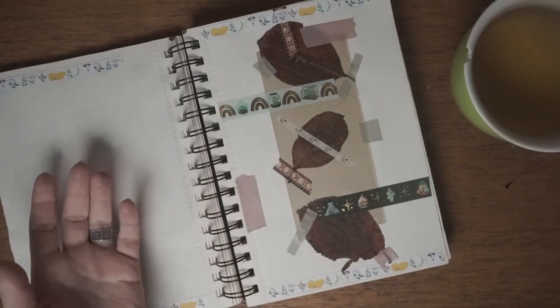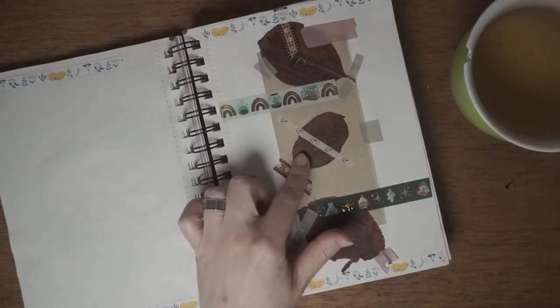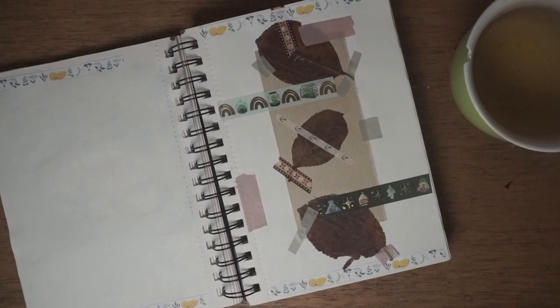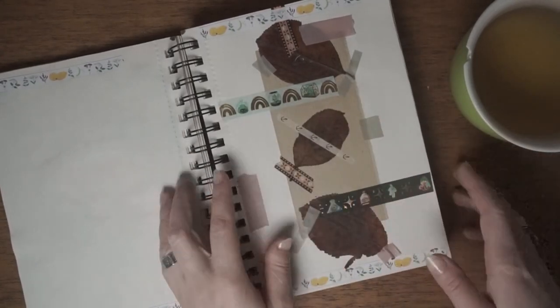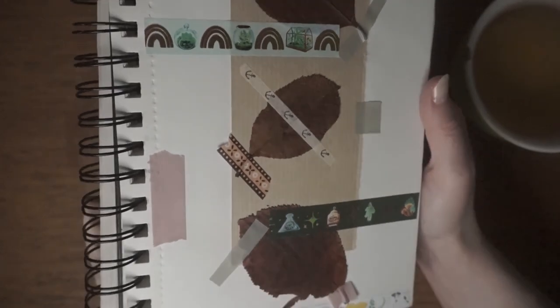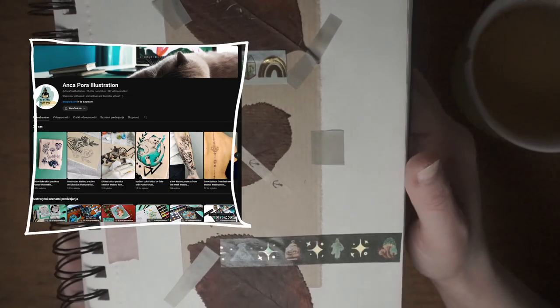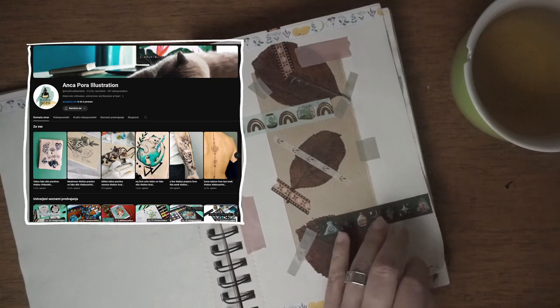There's some sticker washi tape that I made almost two or three years ago — I think there's a video on my channel of me making it. And these two washi tapes are beautiful ones from Anka — I'm going to link her channel and her shop in the description. You should check her out; she makes amazing art and is also an amazing tattoo artist.